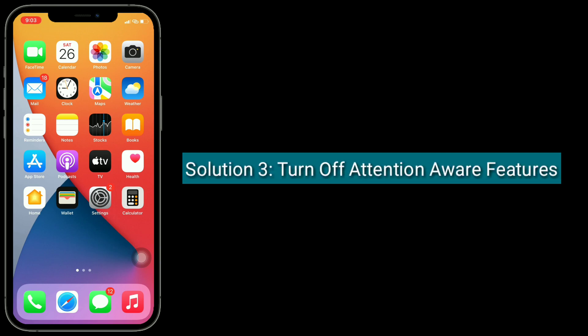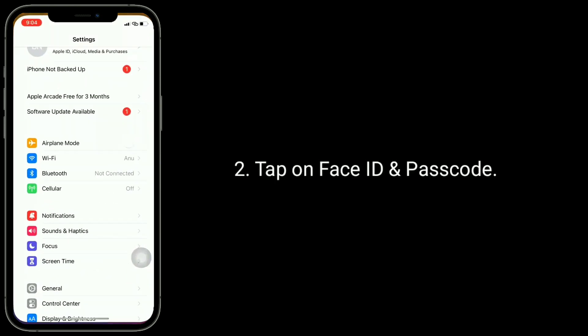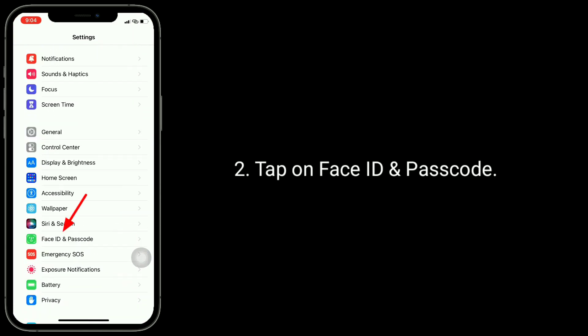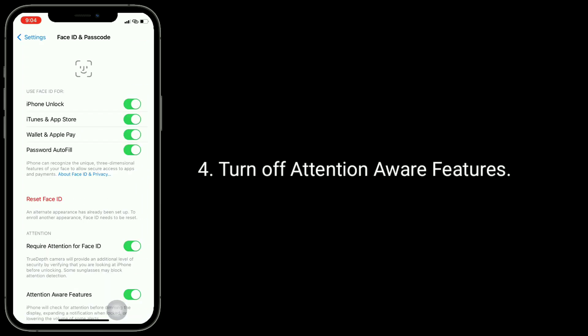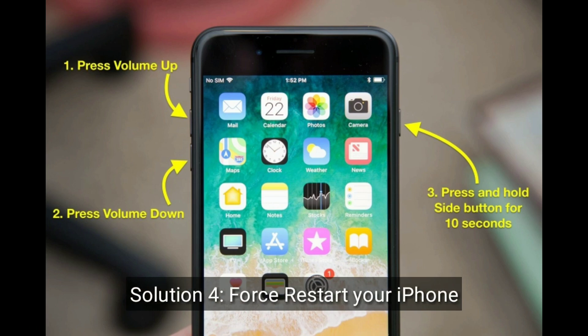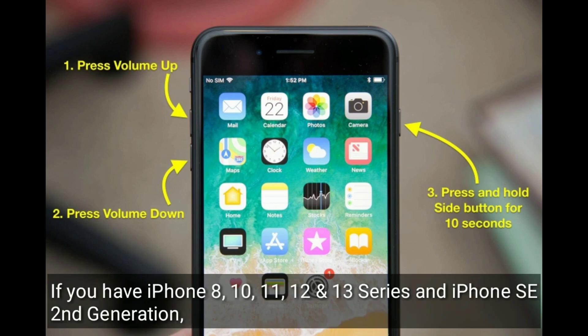Solution 3: Turn off Attention Aware features. To do this, go to the Settings app, tap on Face ID and Passcode, and enter your iPhone passcode if prompted. Then turn off Attention Aware features.